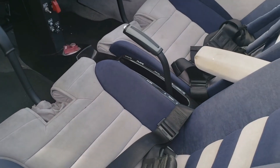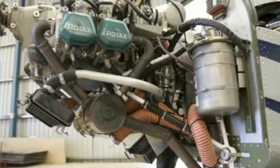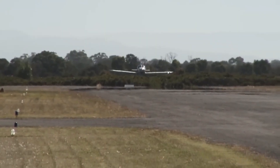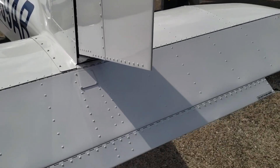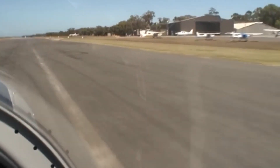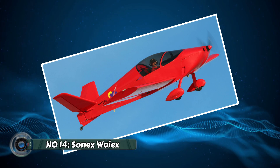The SportStar, with its modern design and fuel-efficient engine, perfectly embodies this LSA philosophy. It offers a comfortable side-by-side seating arrangement for pilot and passenger, making it perfect for scenic flights and shared experiences. Additionally, the SportStar boasts excellent handling characteristics, allowing pilots to experience the joy of responsive controls and tight maneuvers.